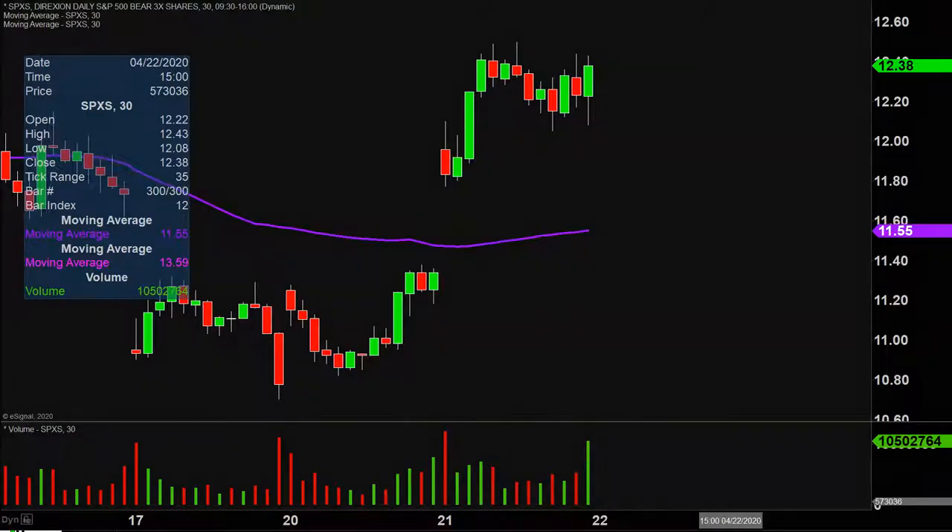Quite the eventful day in this one, not only from the price action point of view, but you look down here at the volume — a very, very solid day of volume. And of course the price reacted quite a bit to the upside.